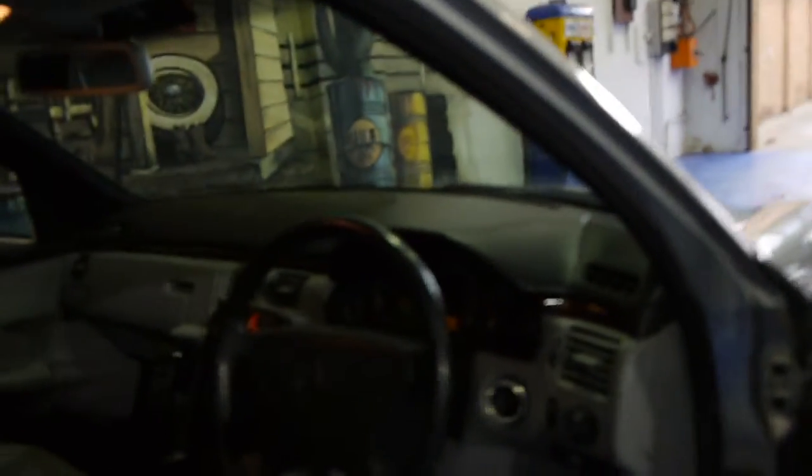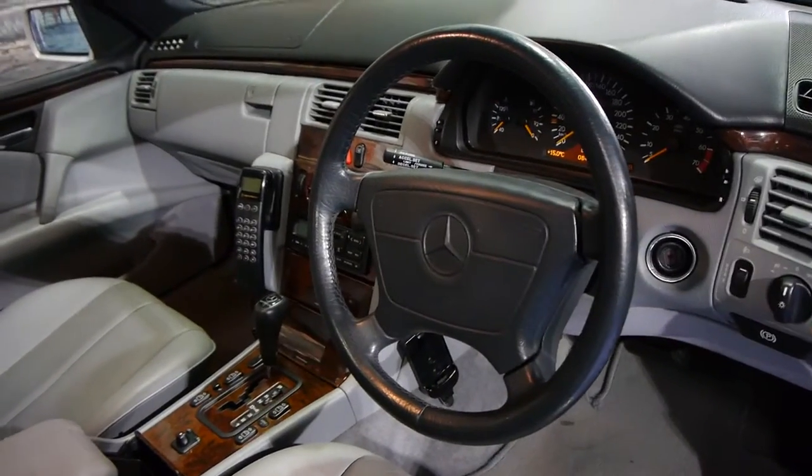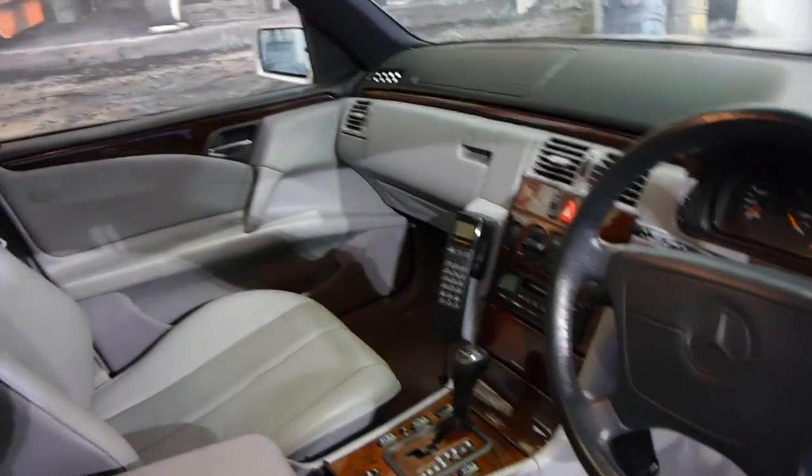Possibly the best thing about this car is the fact that it's got a genuine 84,000 kilometres from new. Not only is that very good for any car, but it's particularly good for a station wagon.